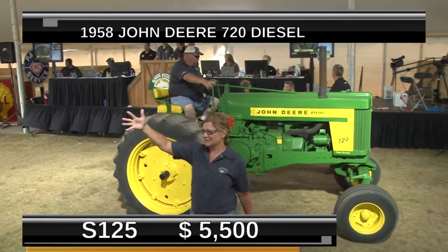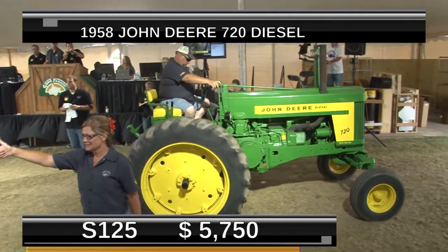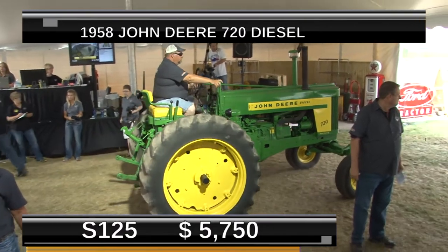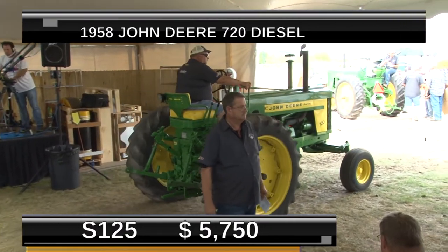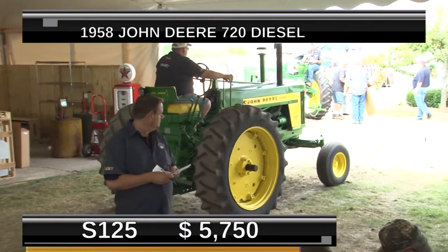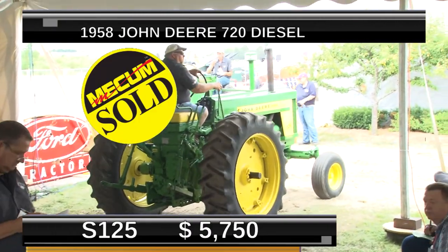That sold for $57.50— $6,000 to you. That's not a bad price, considering we had one come through earlier that sold for $12,000. Maybe he should have blackened the tires on that one. The restoration job on that looks fantastic.